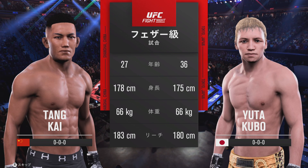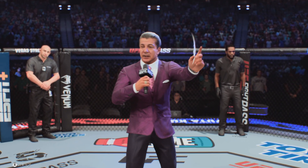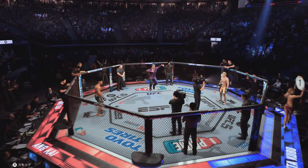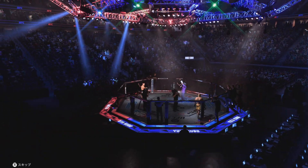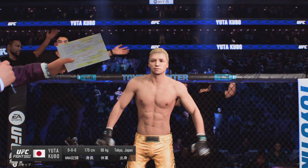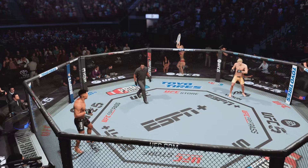Now for the official introductions, here's Bruce Buffer. Ladies and gentlemen, this is the main event of the evening. It's time! Five rounds in the UFC featherweight division. Introducing first, fighting out of the blue corner — Assassin. And now his opponent, fighting out of the red corner — Assassin.